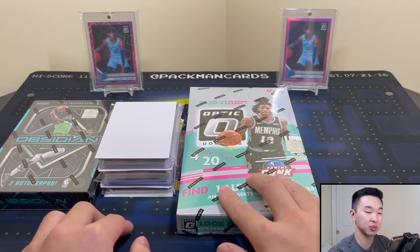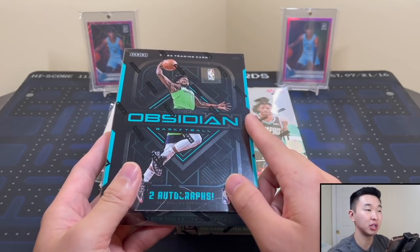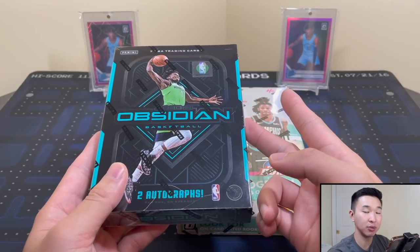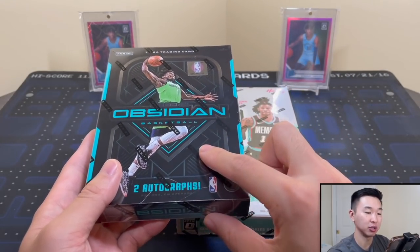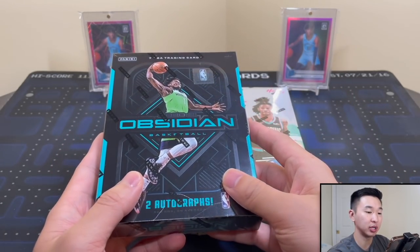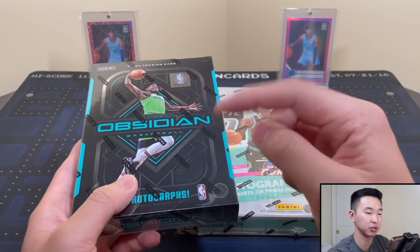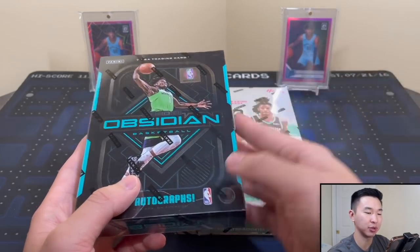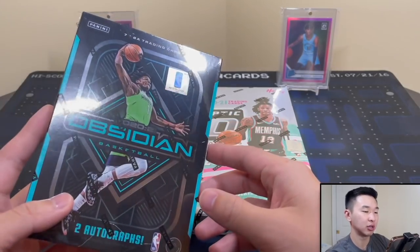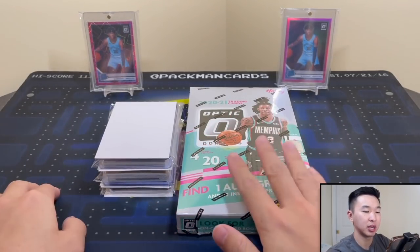Boxes versus Breaks is a very fun series. Real quick, I'm gonna get into the giveaway. We're giving away this Obsidian box - if you want to win, drop a like on the video, subscribe to the channel, and in the comment section of the last Obsidian video - I'll link it down below - just comment who you'd be collecting this year, preferably one of the rookies but any player really.